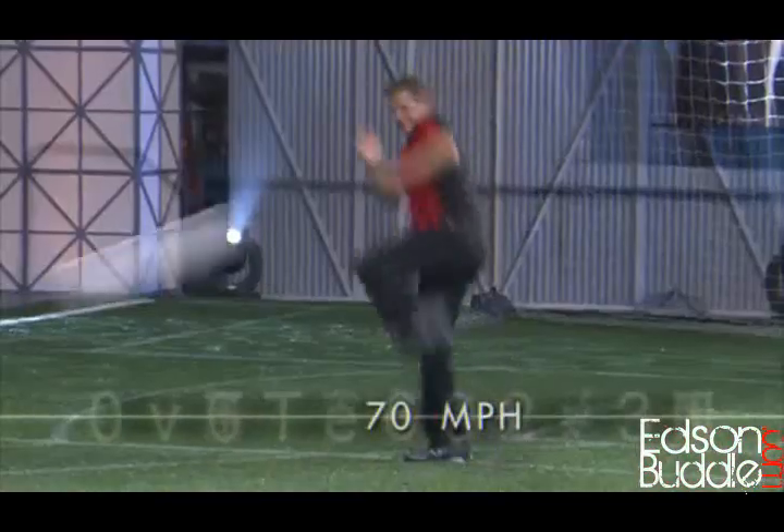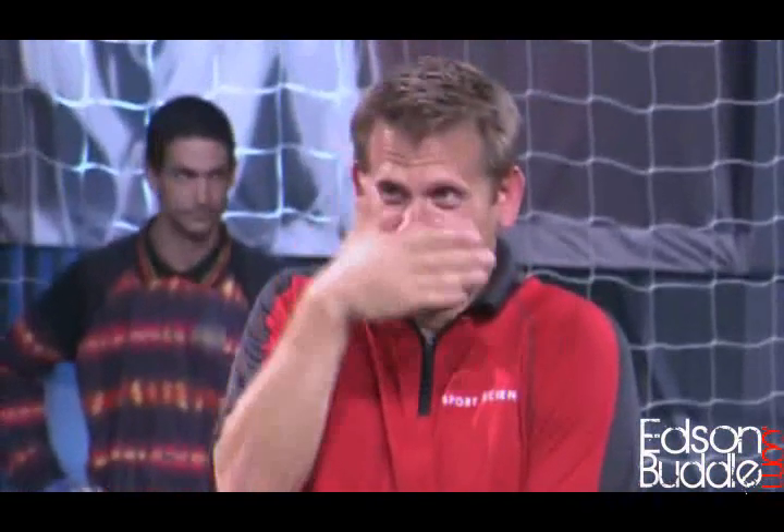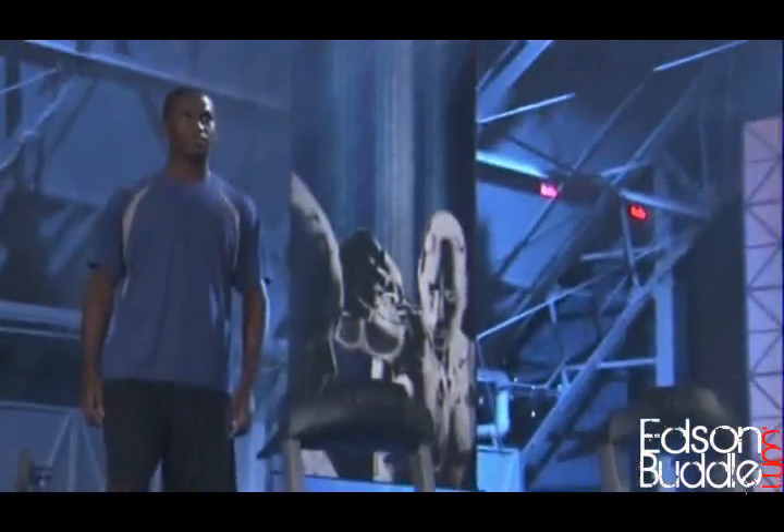That kick was traveling over 70 miles an hour. But since this test isn't about flinching but about getting smashed, it's time to give it one more try.